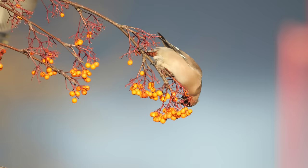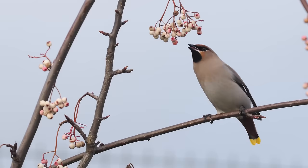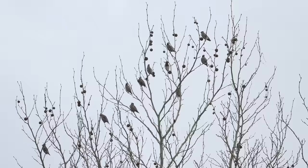Waxwings feed very differently to the thrush species that feed on the same berries, such as song thrush, blackbird, or ring ouzel. You can see they come down and eat very, very rapidly — grabbing one berry after another. Let's look at this at normal speed and see how quickly they feed. The thrush species don't feed this fast. And then they grab a few and head back to that tall tree to sit for maybe 20 minutes.